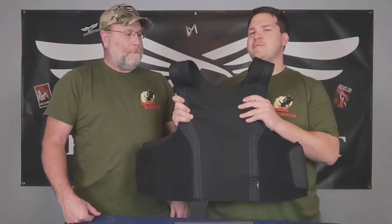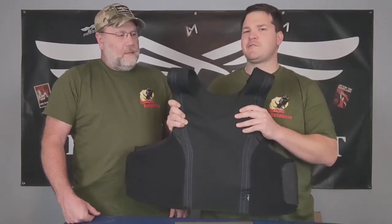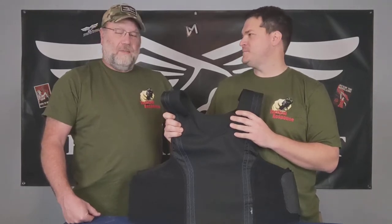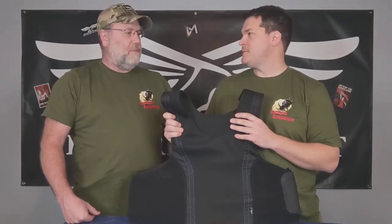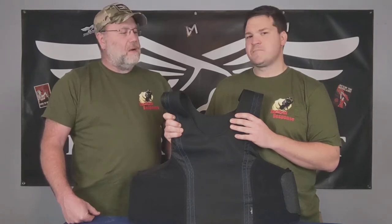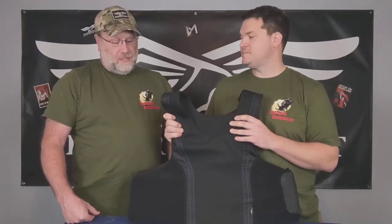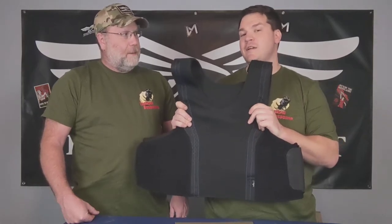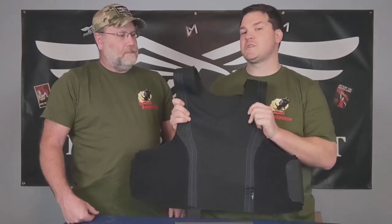So what we got here is Concealable Soft Armor. It's from Premier Body Armor in Gastonia, North Carolina. I love to support local companies — buy here, pay here, grow here. These guys are awesome. Everything in their armor and all their accessories is sourced in the U.S. of A.